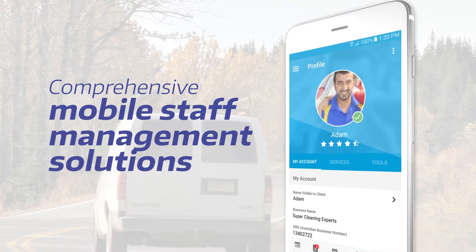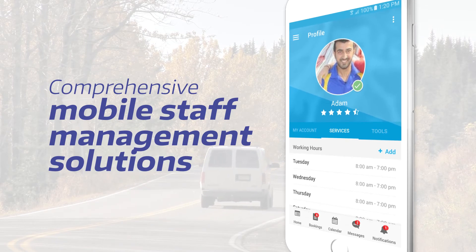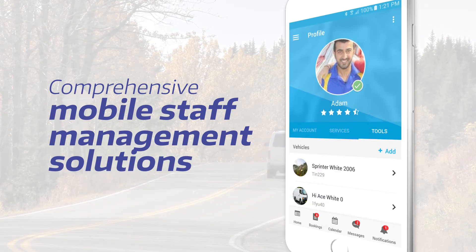Smartphones have changed our way of doing business. Integrate your field workers into your business while providing them the flexibility to work independently.